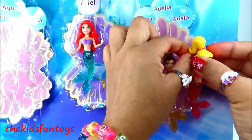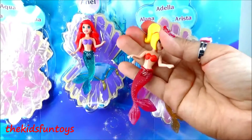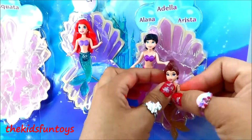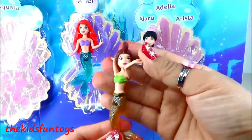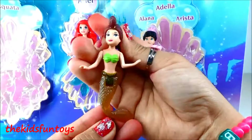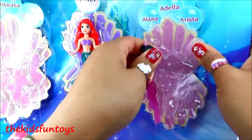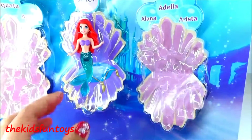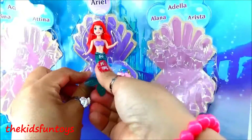Next we're gonna go to the other side — let's check out Arista. Arista has long hair and a reddish tail and red tops, and she's beautiful. Next we have Adele; she has a brown tail, brown hair, and green tops. And now we have Alana — she's got a pink-green tail, purple tops, and black hair. She is super beautiful.